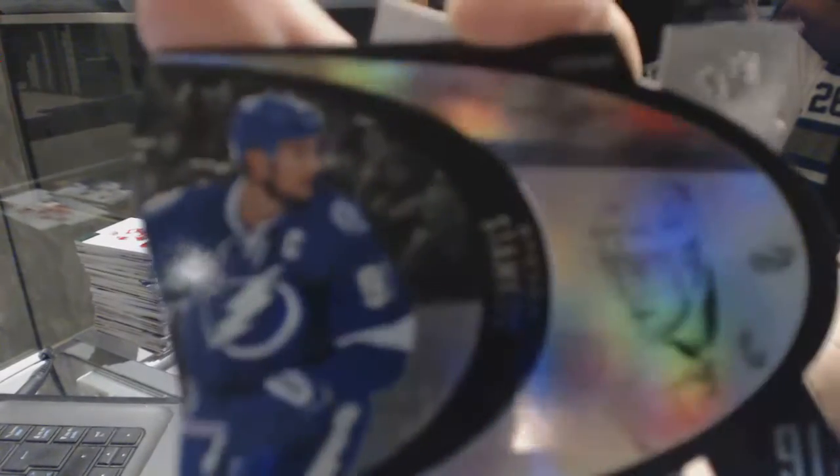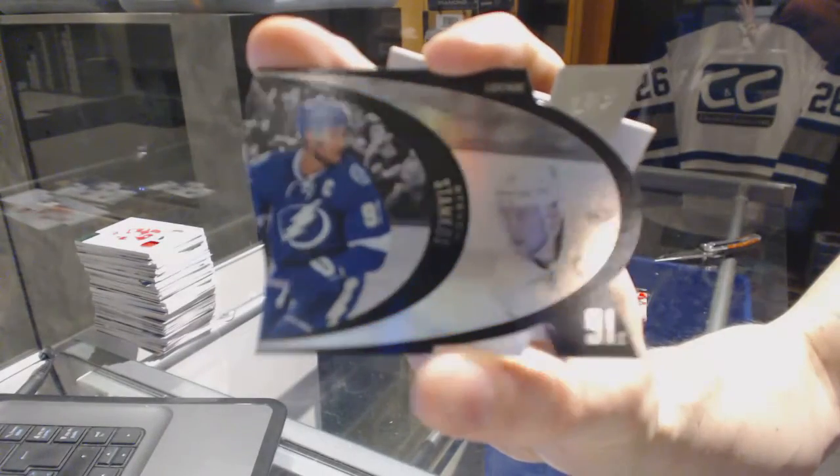We've got a retro die cut for the Tampa Bay Lightning Steven Stamkos.